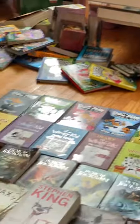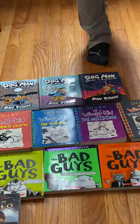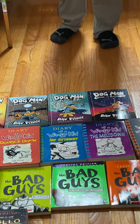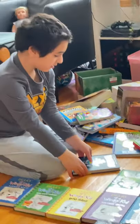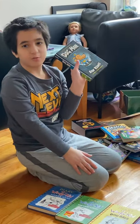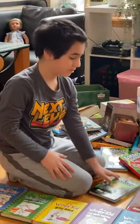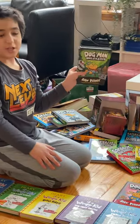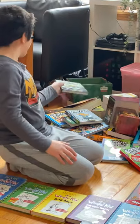Dog Man! It's really long. I just collected Fetch-22 and Grime and Punishment yesterday — they came from Amazon. First, we have Dog Man, the first ever book in the series. I'm not going to give too many spoilers. Next, we have Dog Man: Unleashed, book two — it's where his leash gets removed. Next, we have Dog Man: A Tale of Two Kitties — a wordplay on A Tale of Two Cities.